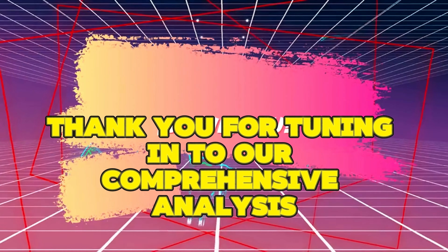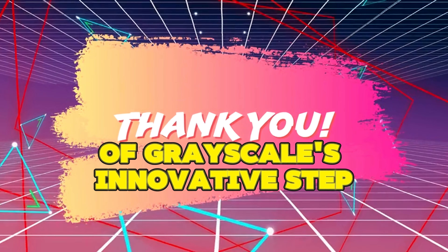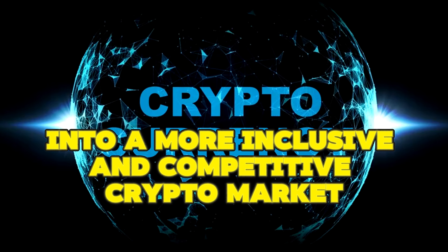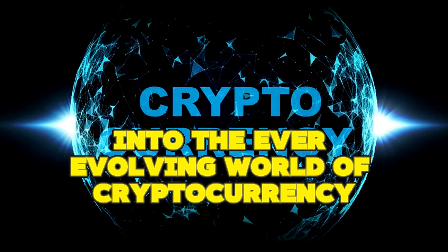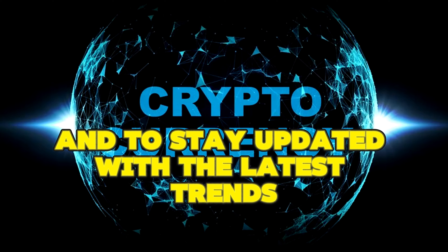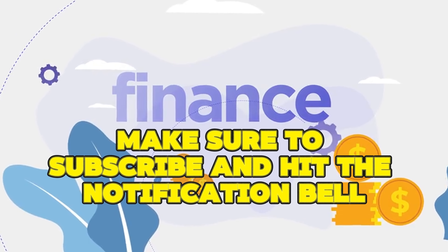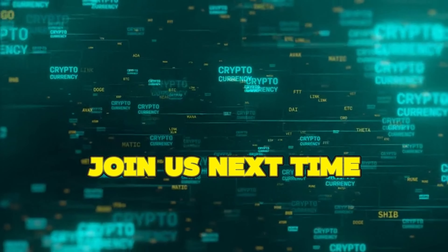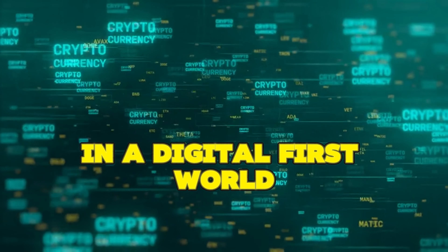Thank you for tuning in to our comprehensive analysis of Grayscale's innovative step into a more inclusive and competitive crypto market. For more insights into the ever-evolving world of cryptocurrency and to stay updated with the latest trends and investment opportunities, make sure to subscribe and hit the notification bell. Join us next time as we continue to explore the future of finance in a digital-first world.